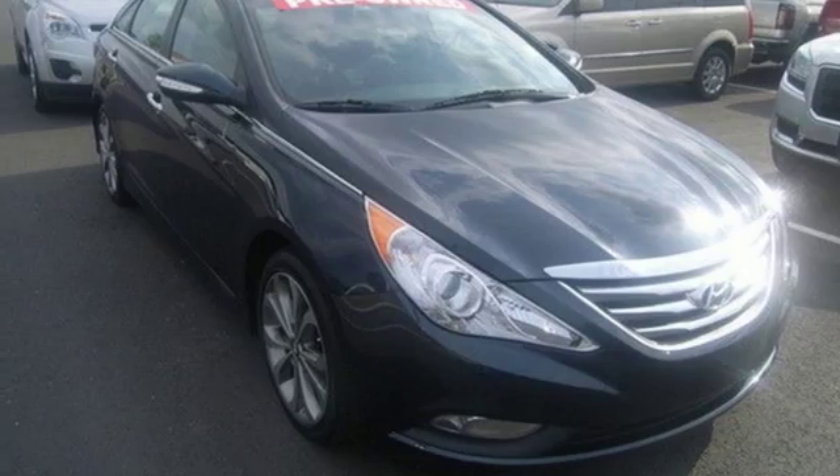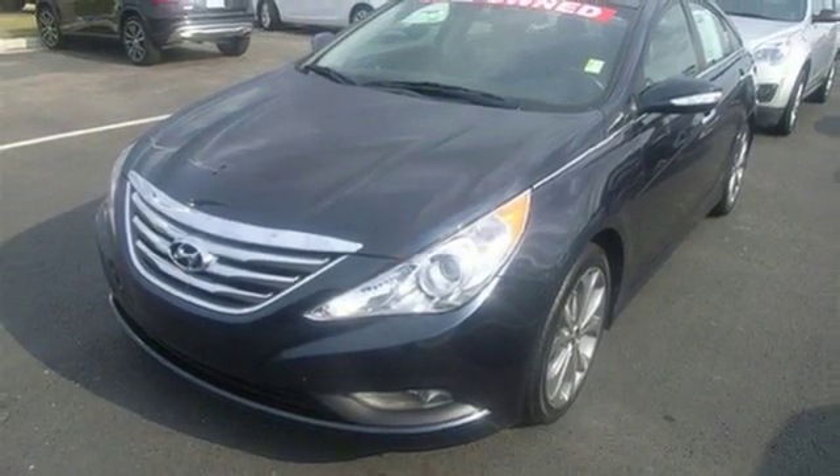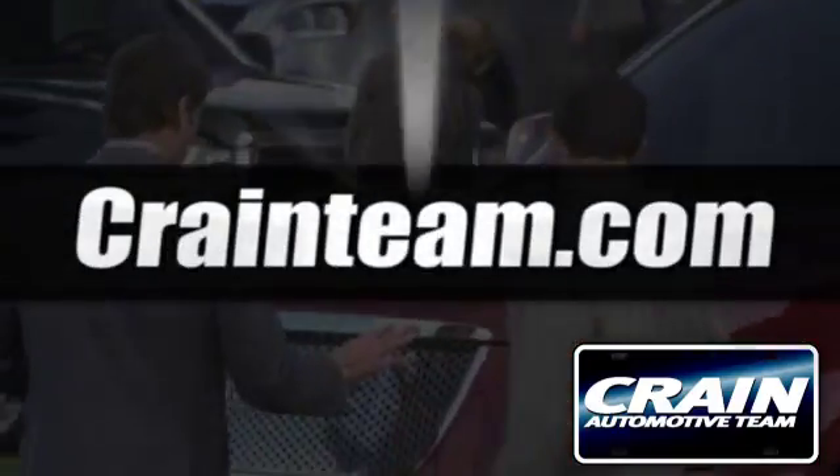There's never been a family sedan quite like this. Cruise in today for a test drive. Visit us anytime at Craneteam.com.